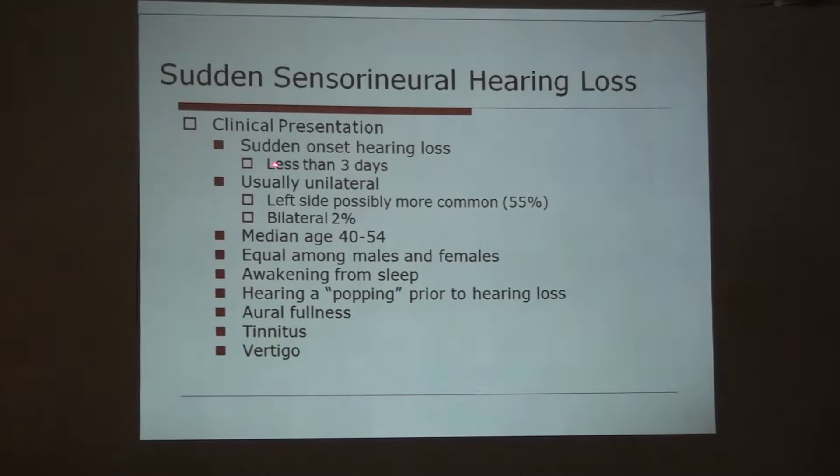Clinically it presents as sudden onset hearing loss of less than 3 days. It is usually unilateral — only 2% of cases are noted as bilateral. The left side is possibly more common in different studies. The median age of onset is 40 to 55 years, equal among males and females. When the patient goes to sleep and gets up, they suddenly feel they are not listening with one ear. They may hear a popping sound prior to the hearing loss, feel fullness in the ear, and have tinnitus.